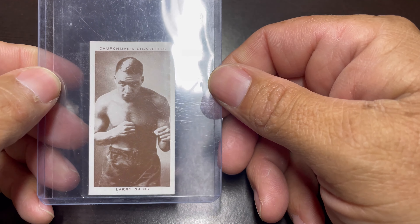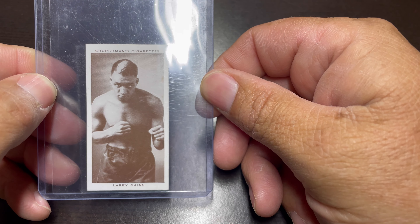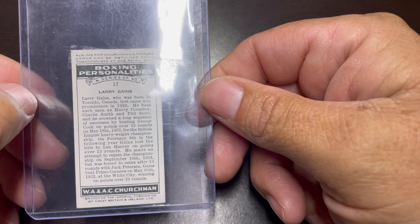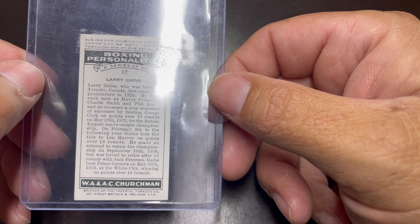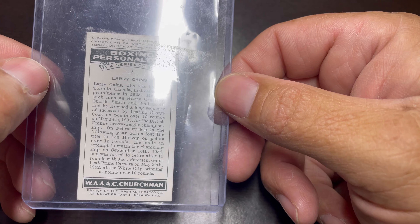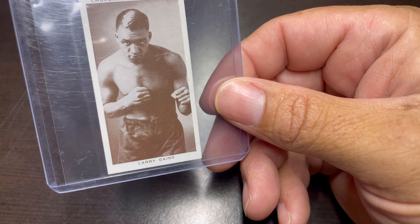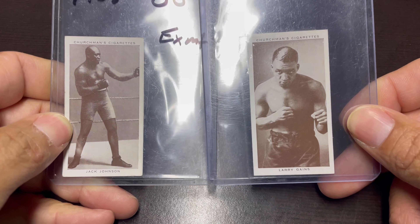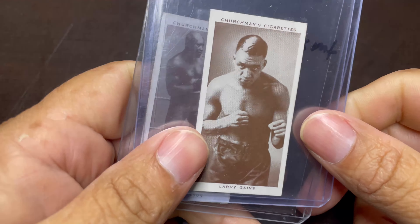I found another old boxing card — Larry Games, it's a Churchman's Cigarettes card. As you can tell from the back, this one's in really good shape. We got this one off the same dealer we got that Jack Johnson off of — that was a Churchman's Cigarettes card too. These are both from the same company, maybe even the same year.